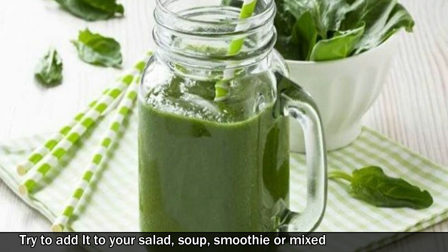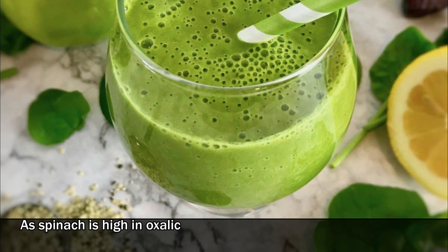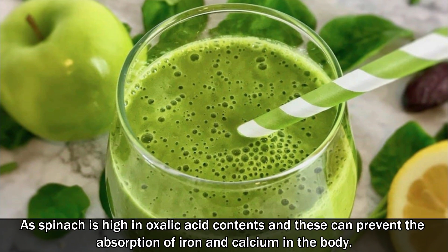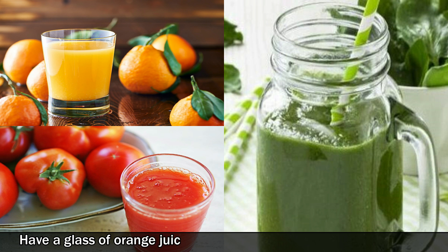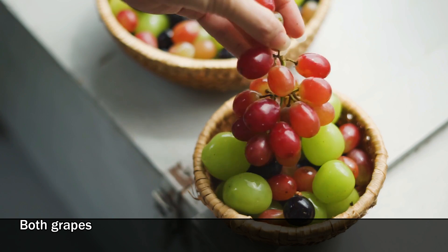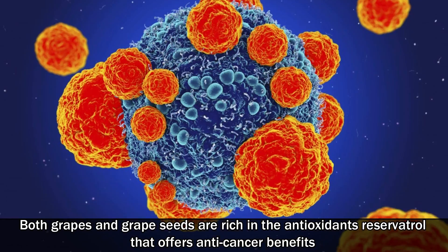Eat one cup of spinach a few times a week. Try to add it to your salad, soup, smoothie, or mixed vegetable juices. As spinach is high in oxalic acid, which can prevent the absorption of iron and calcium in the body, have a glass of orange juice or tomato juice when you eat spinach.